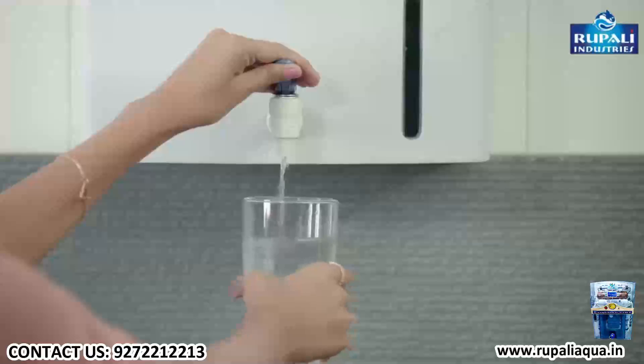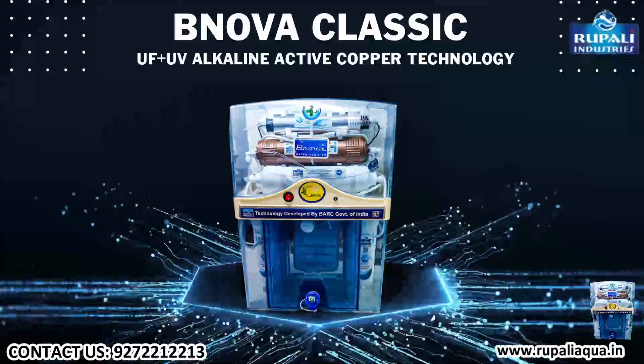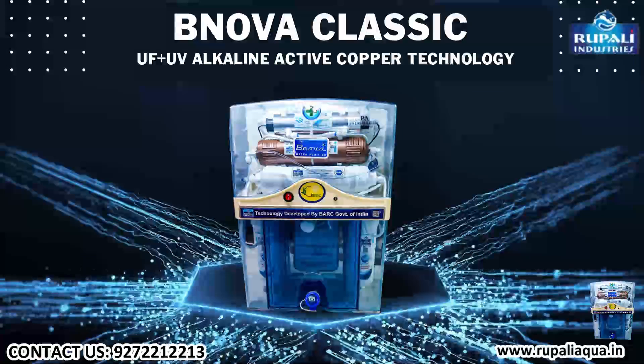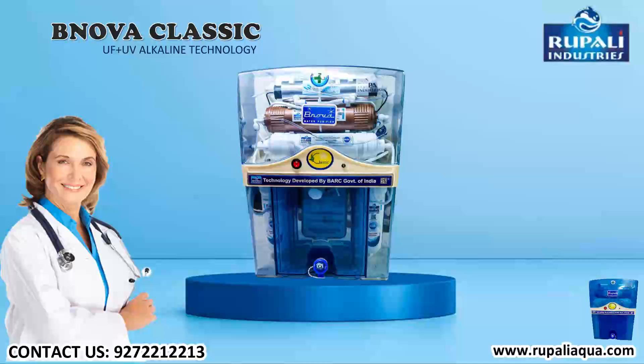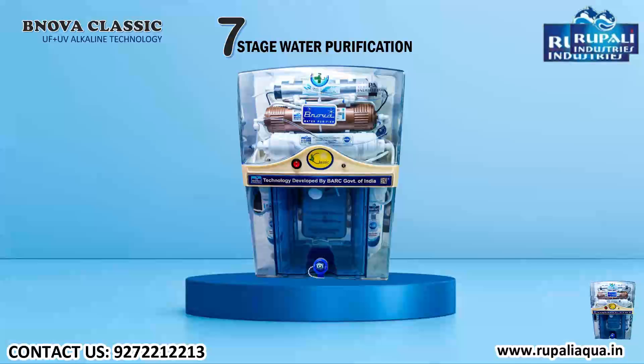Rupali Industries presents B Nova Classic UF Plus UV Alkaline Technology — a full water purifier for your happy family. Its main feature is seven-stage water purification, including a five-micron B Nova filter.